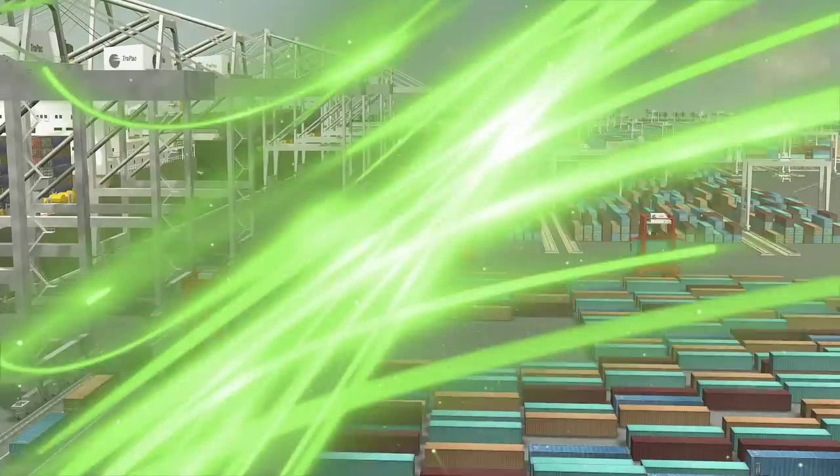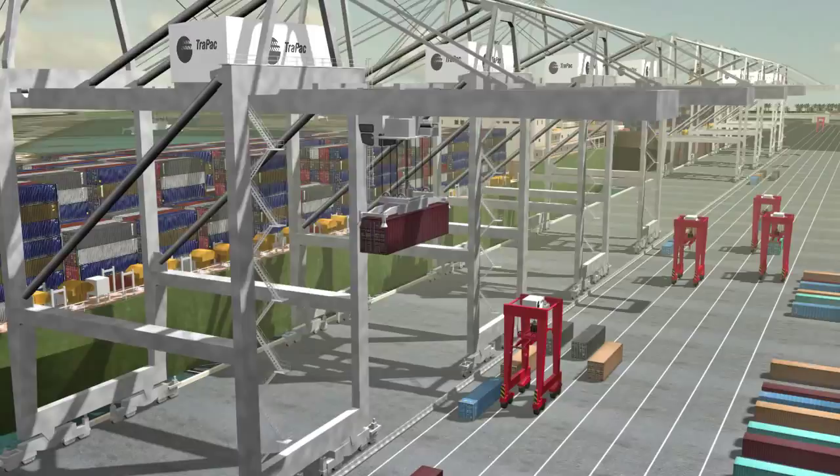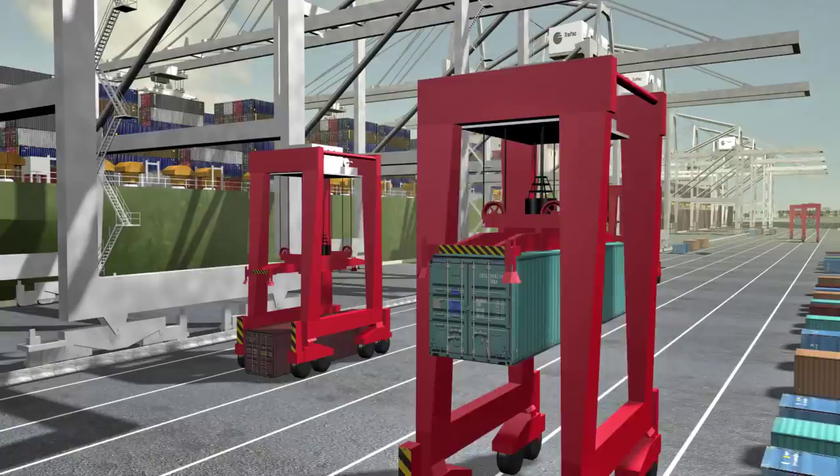Wharf-side, while the ship is docked, containers are unloaded from the ship by an operator using a ship-to-shore crane. Then, fully automated shuttle carriers transport the containers from the wharf to the waterside transfer area, or the on-dock rail yard.